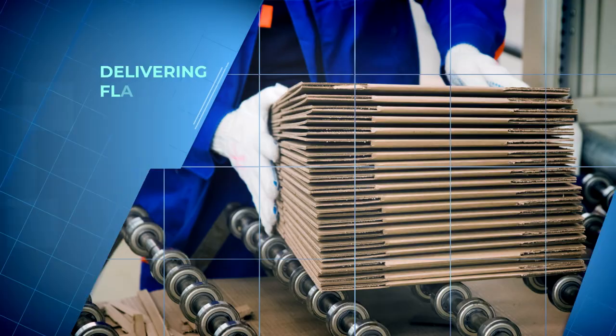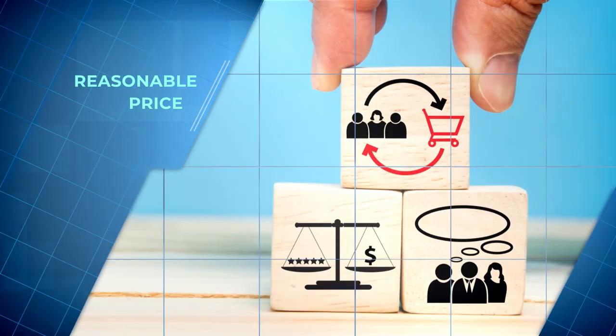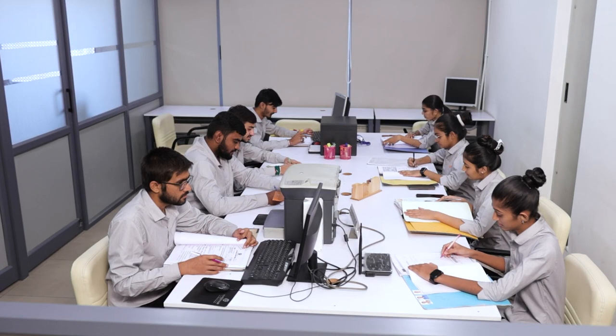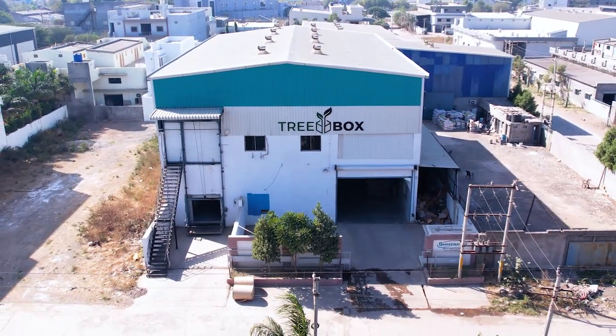Our founder, Mr. Suresh Abhangi's vision is to make Treebox one of the best corrugated box manufacturing companies in India by delivering flawless quality, exceptional service, reasonable price, constant innovation, and on-time delivery. Our directors, Mr. Chandresh Abhangi and Mr. Kaushik Gajibara, lead, guide, and empower a talented team of professionals on the path to achieve this glorious vision and exemplary success. Treebox — adding care through packaging.